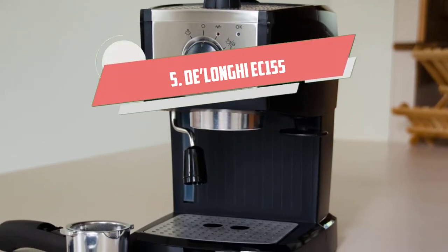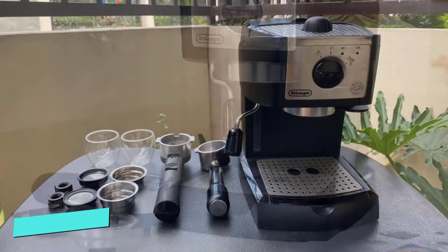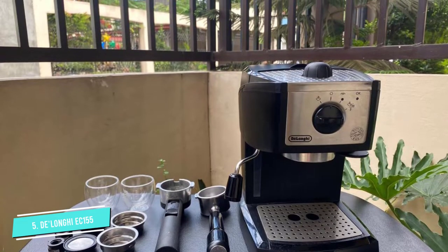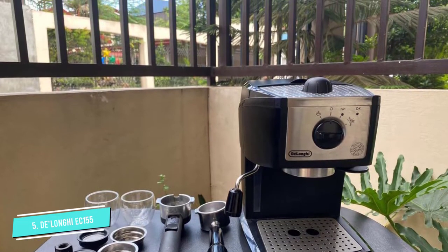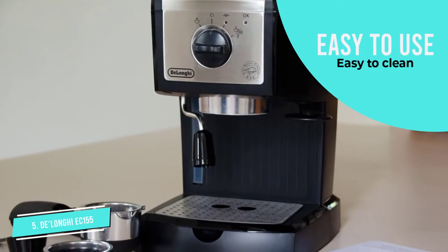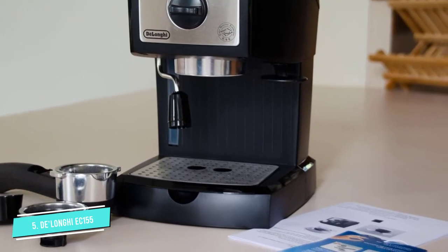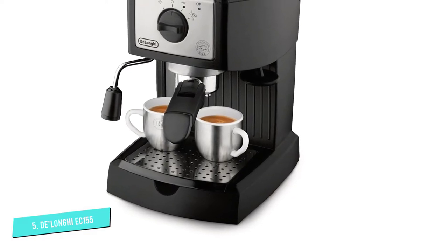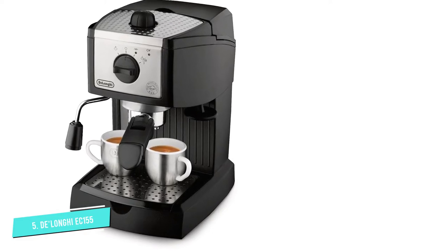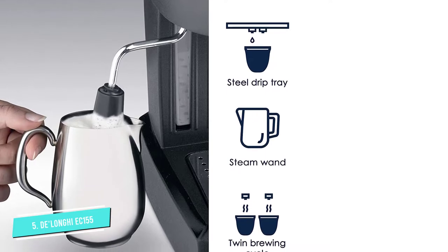Number 5: Delonji EC-155 Cappuccino and Espresso Machine. Of the budget espresso machines we reviewed, the Delonji EC-155 might make the best straight-up espresso. If you're looking for an espresso maker that can compete with more expensive models in terms of quality but that delivers on value, this is a good candidate. Beyond making outstanding espresso, three things stand out: we like the way it looks, it's pretty easy to use, and a snap to clean up when you're done. You can brew espresso in a hurry and not stress about the time it'll take to clean up after yourself.